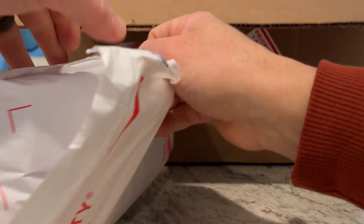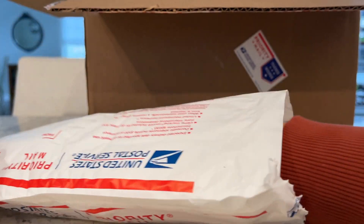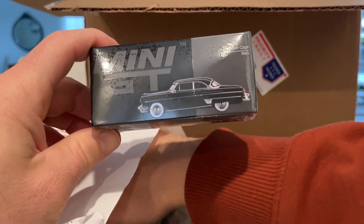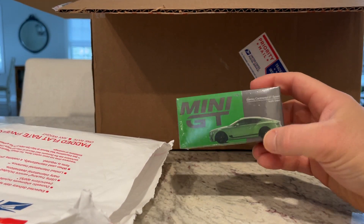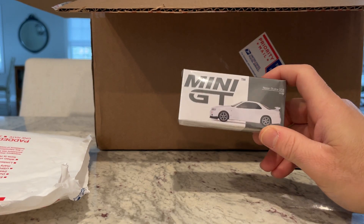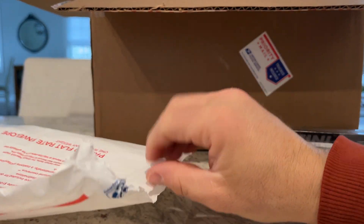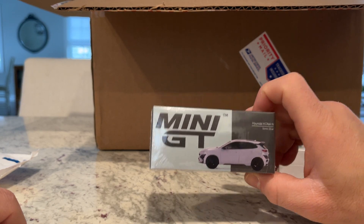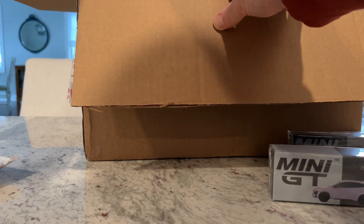Let's see what we got in bag number one. We have Mini GTs here — this is their Lincoln Capri, it's a new casting. Next is the Bentley Continental GT Speed in apple green. There's another newish casting, the first time I'm getting it: the Skyline GTR in white. And last in this box is the Hyundai Kona N in sonic blue. Pretty good — nice little Mini GT additions.